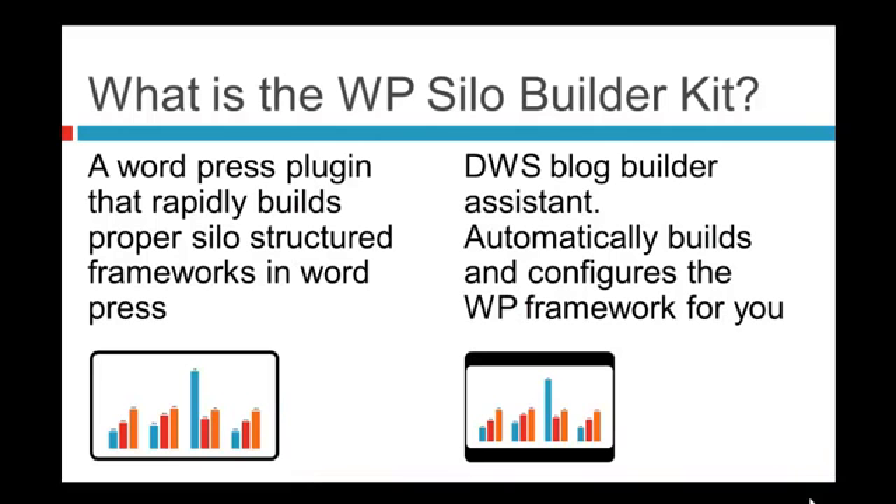So what is the WP Silo Builder Kit? Basically it's a WordPress plugin that we've developed over the last eight months that rapidly builds proper silo-structured websites in the WordPress framework. The second part of the kit is the DWS Blog Builder System, which will automatically go and build and map out the whole silo-structured framework in WordPress for you.